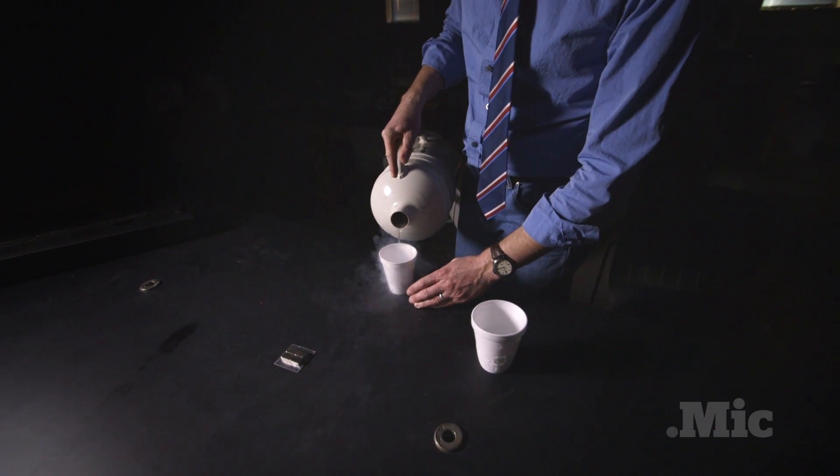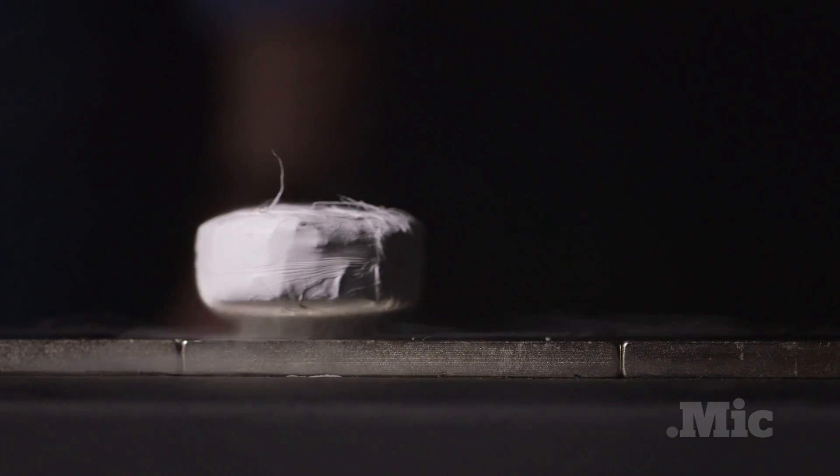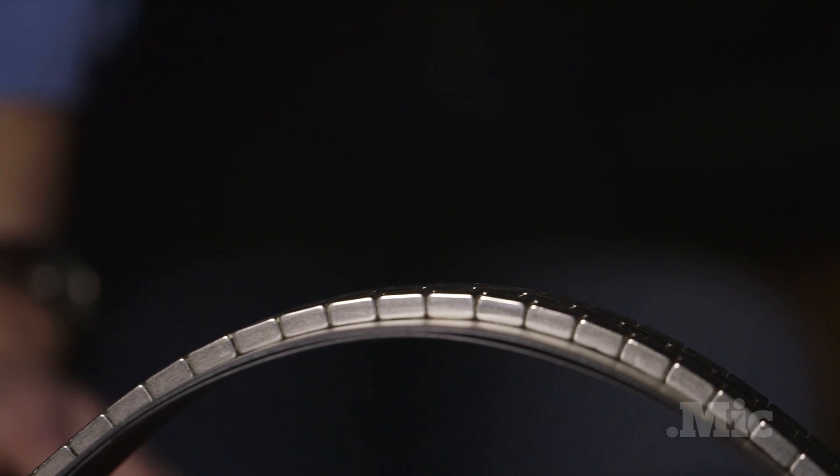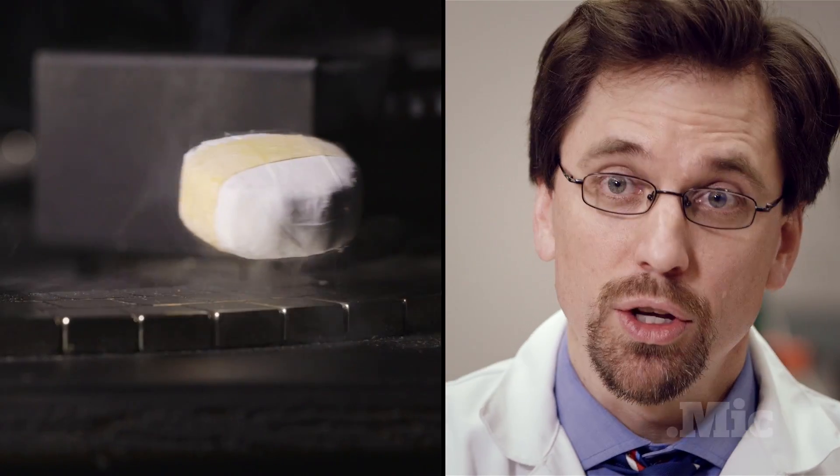This is different in that, once you get the superconductor cold, you don't need any external power supply to keep it above the track, to keep it suspended on the track, and to keep it guided along the track. The superconductor will do all that for you.